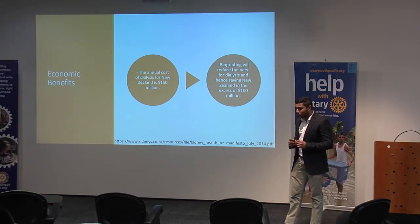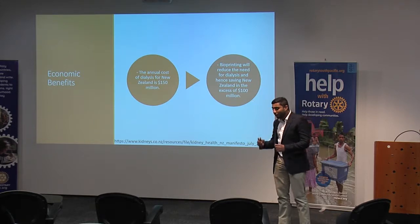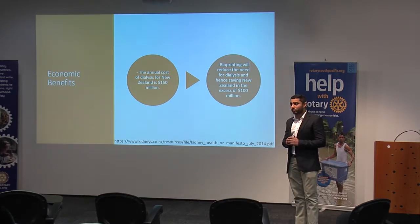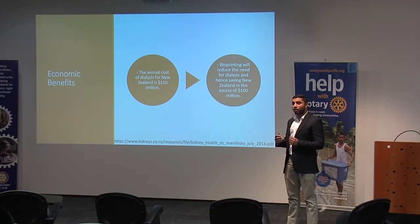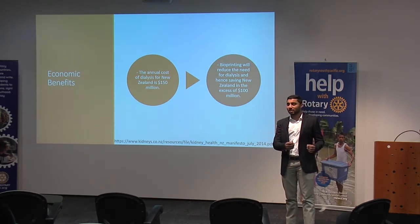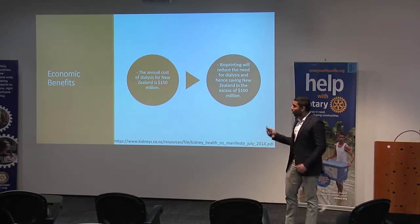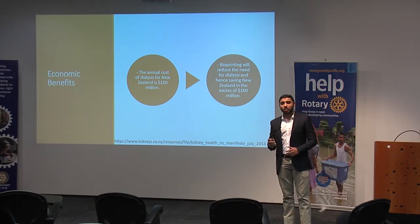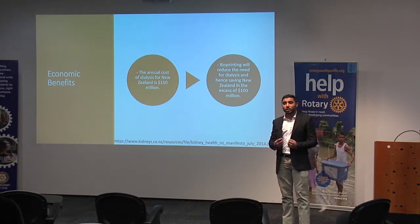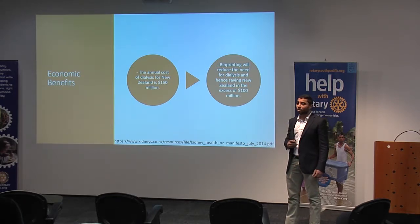Bioprinting organs will have a huge impact for New Zealand. The first is the economic benefits. Bioprinting will reduce the need for kidney dialysis. In New Zealand, when patients have kidney failure, they need a kidney transplant. But because there's not enough kidneys going around, they're put on a waiting list, and while they're on the waiting list, they need kidney dialysis. The cost of kidney dialysis to New Zealand is $150 million each year. By having bioprinted organs, patients won't be on waiting lists anymore, and therefore New Zealand will be able to save in excess of $100 million each year.